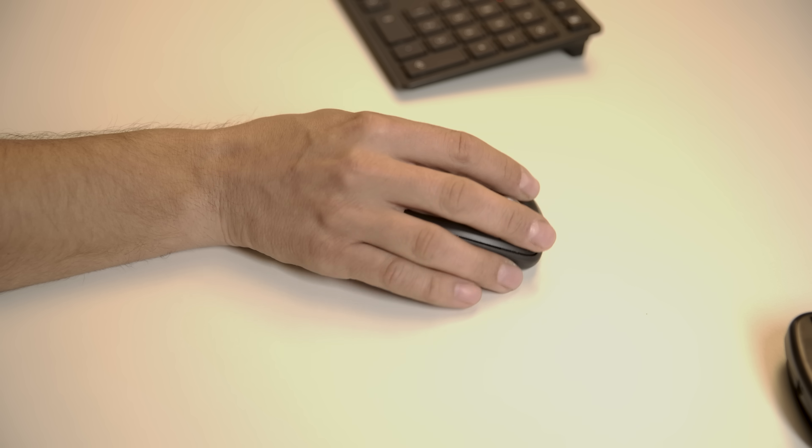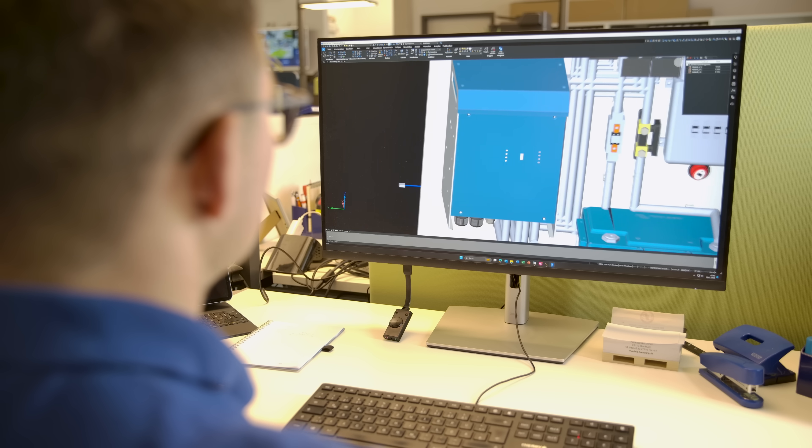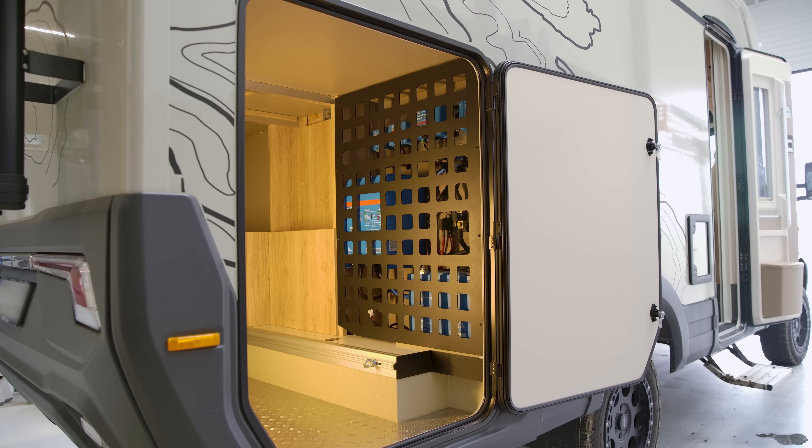This company in northern Westphalia, Germany, was determined to design and build a motorhome that delivered a true level of mobile freedom.